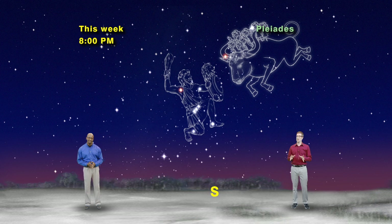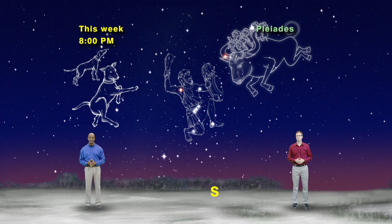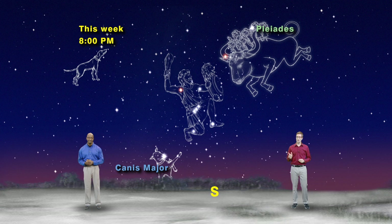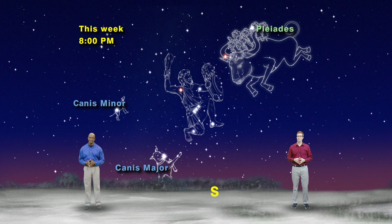The gods let Orion bring his two favorite hunting dogs up to the sky with him. The belt stars point you down and to the left. When you keep going, you'll run into the brightest star in the sky, Sirius, also known as the Dog Star. Sirius marks the nose of Canis Major, the big dog. From Sirius, make a 90-degree turn up and to the left to find the little dog star, Procyon, in Canis Minor.